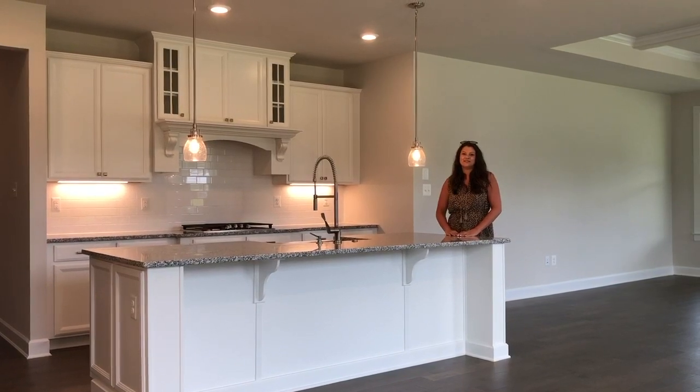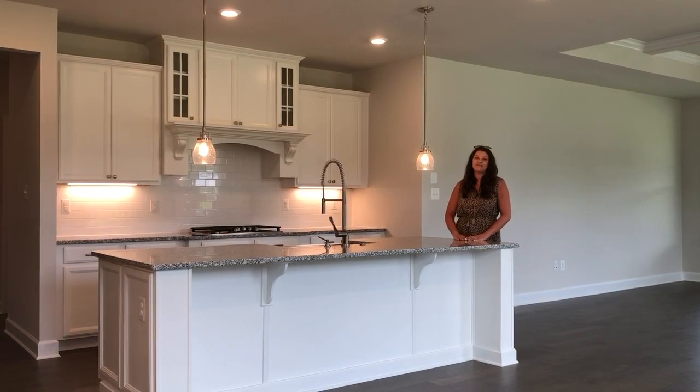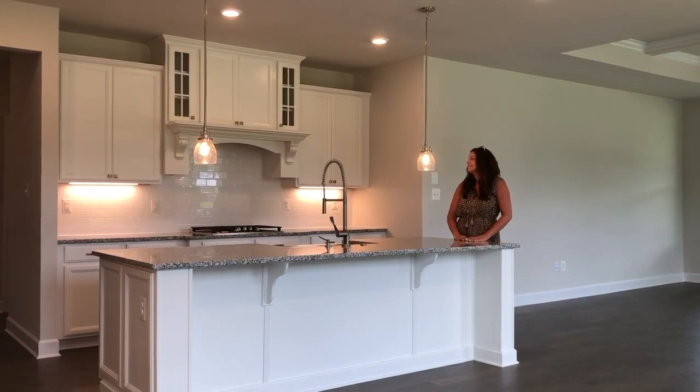You're going to love this gourmet kitchen featuring white cabinets, granite countertop, and my favorite is the five-burner cooktop with the upgraded hood and glass cabinets.